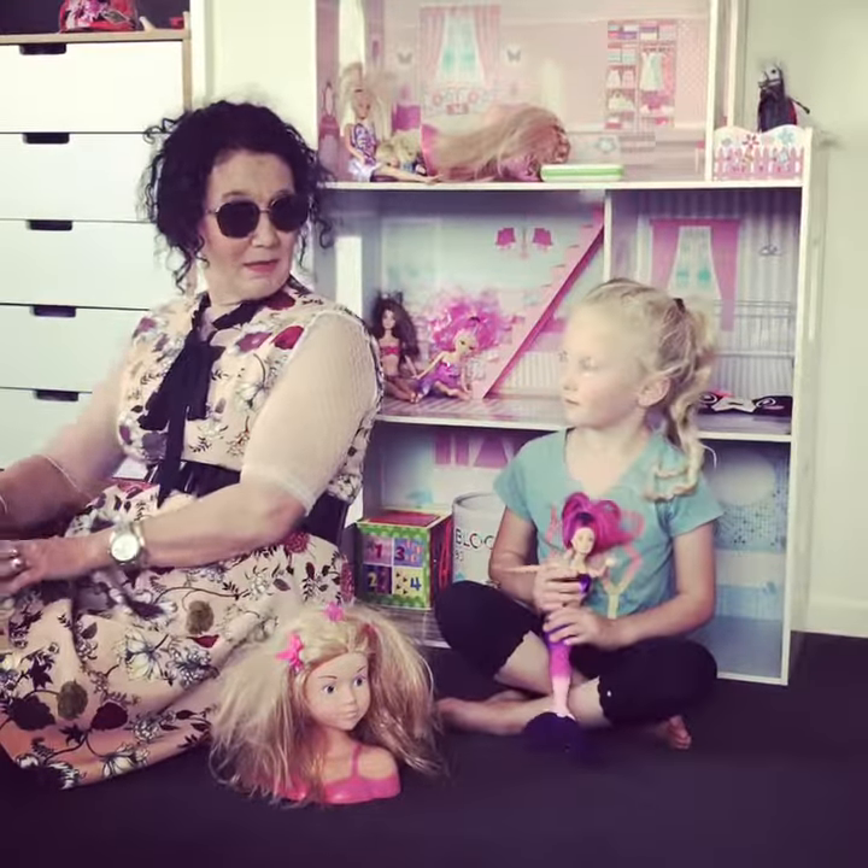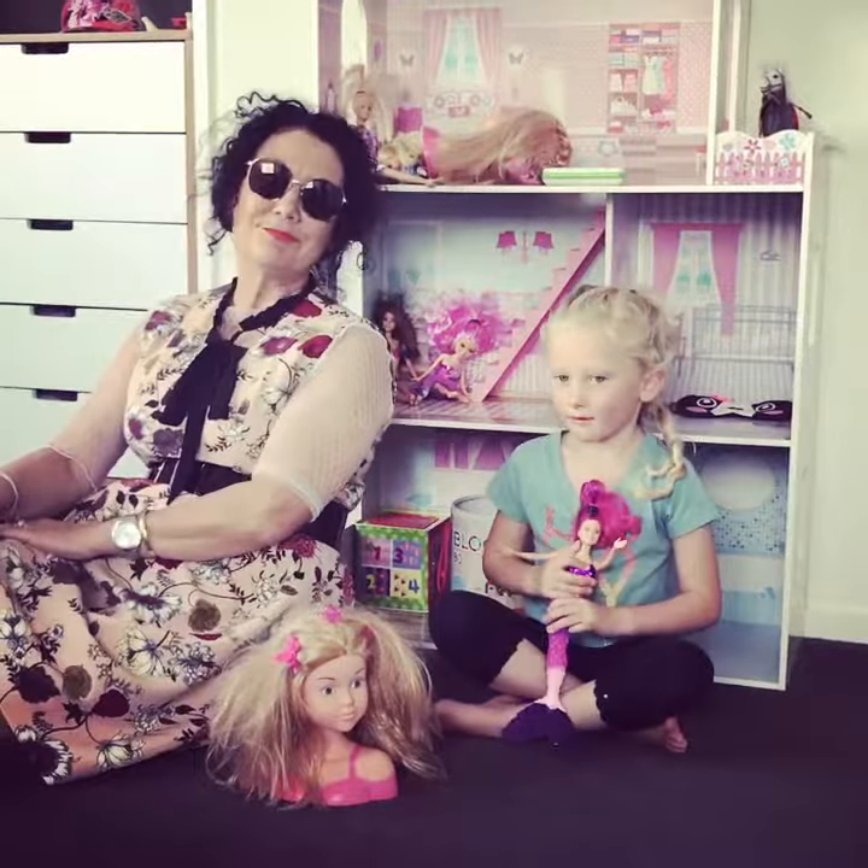So what do you like the best, Ella, about living here? My bedroom.